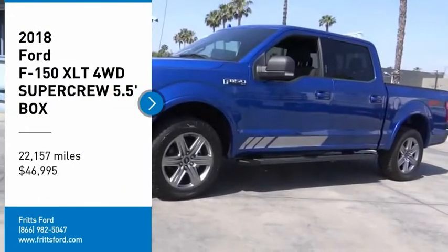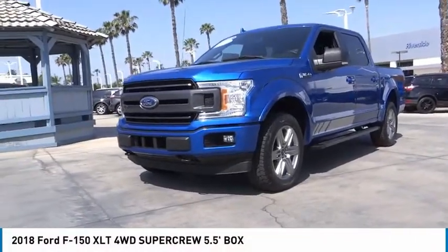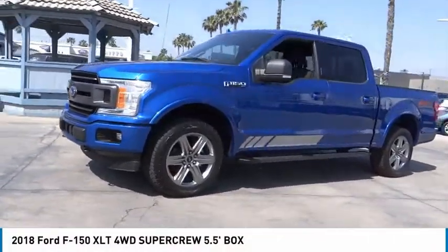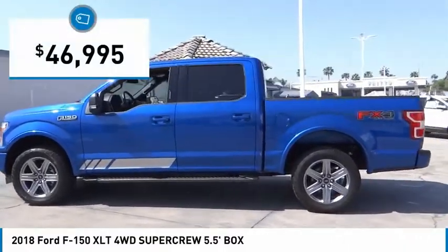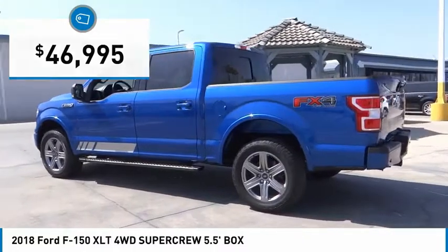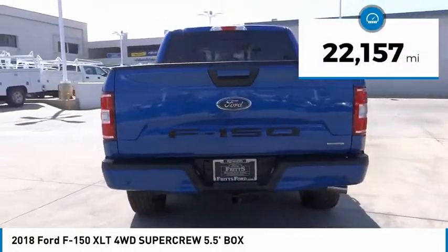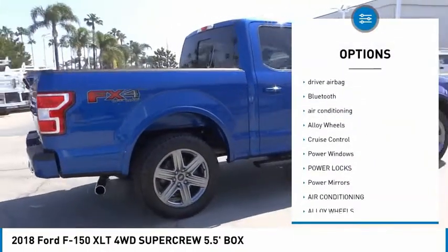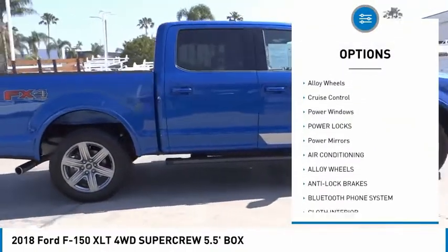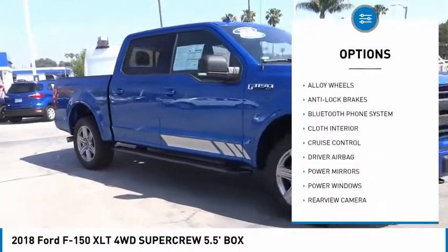We are pleased to show you the 2018 F-150. A Ford F-150 knows how to handle any situation — it's built to follow orders, no whining, and is priced below $50,000. This vehicle has less than 25,000 miles. Here are some of this vehicle's great options: backup camera, anti-lock brakes, driver airbag, Bluetooth, air conditioning, alloy wheels, cruise control, and power windows.